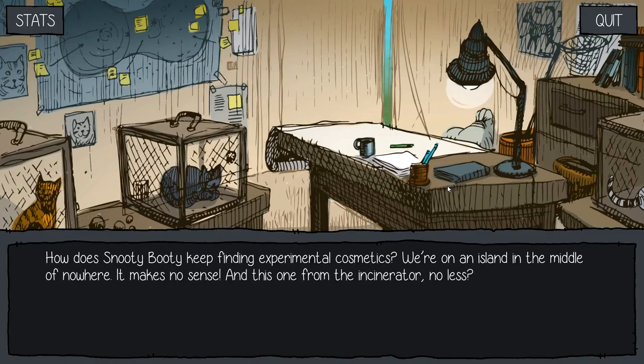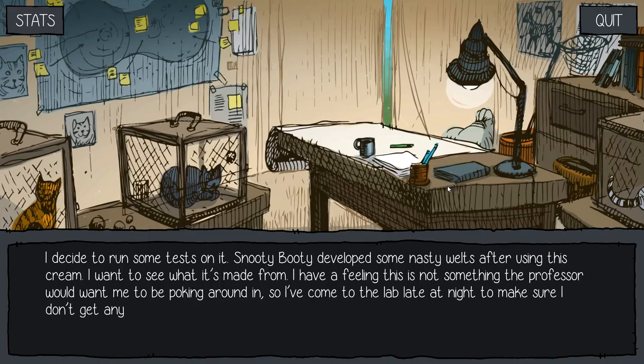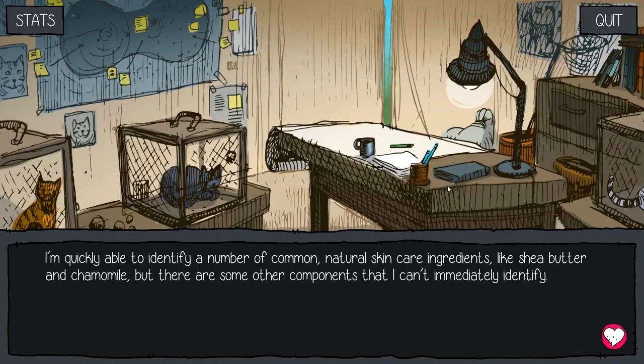How does Snooty Booty keep finding experimental cosmetics? We're on an island in the middle of nowhere — it makes no sense. And this one from the incinerator, no less? Obviously they're making them with the cats here. I decide to run some tests on it. Snooty Booty developed some nasty welts from using this. I want to see what it's made from, but I have a feeling this is not something the professor would want me poking around in.